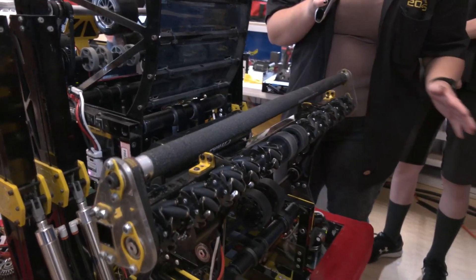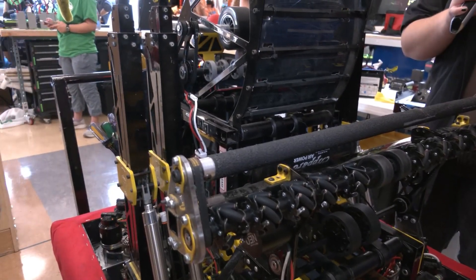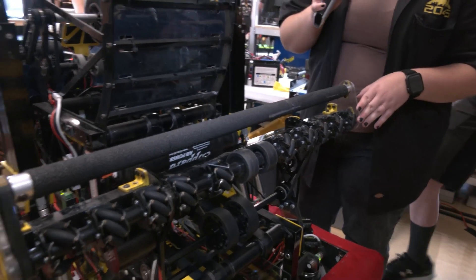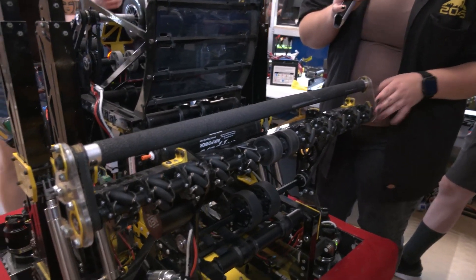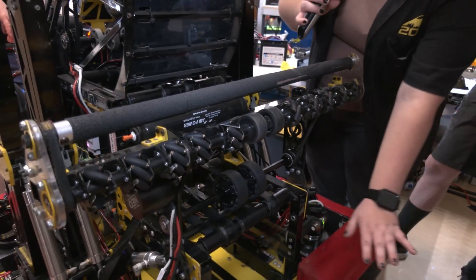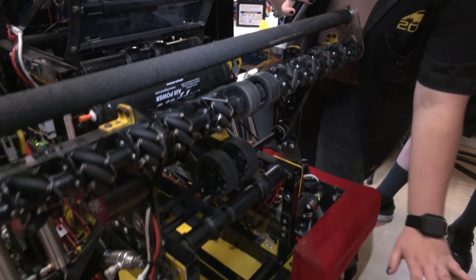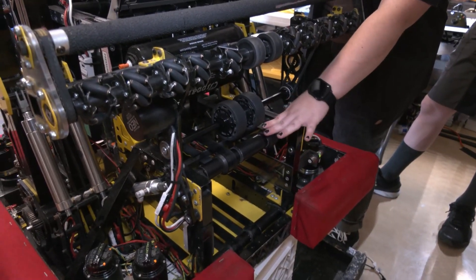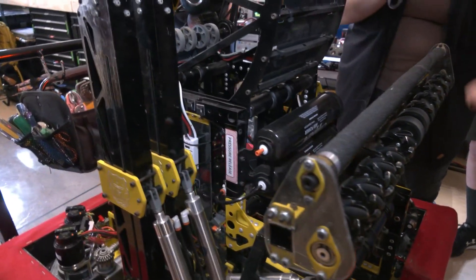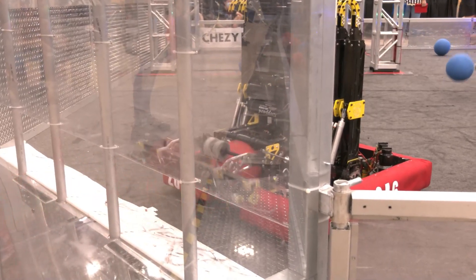And then we have mecanum wheels, so we don't have to have wheels on the outside to feed the ball in — the mecanum wheels do that themselves. So you can collect the ball from anywhere, and then it funnels into the middle. Then we have two balls that go straight into the superstructure, feeding from the collector all the way up to the shooter where we have wheels. Alex will talk more about that.